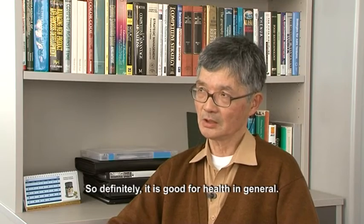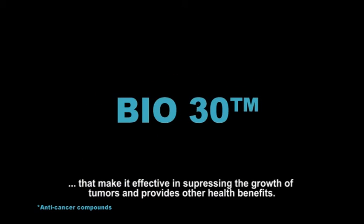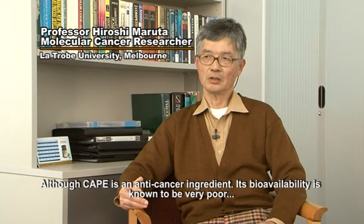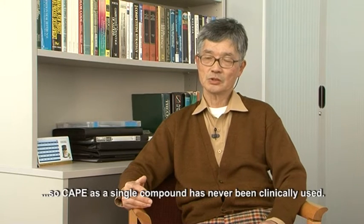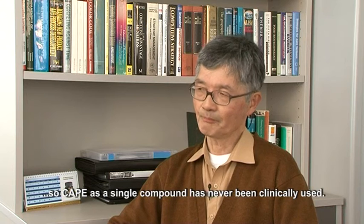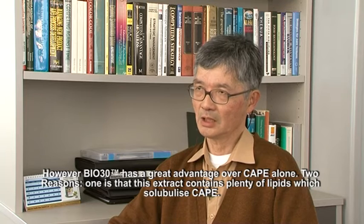So it's definitely good for our health in general. CAPE works best in BIO30 propolis, where it acts synergistically with other valuable compounds that make it effective in suppressing the growth of tumours and provides other health benefits. Although CAPE is an anti-cancer ingredient, its bioavailability is known to be very poor, so it has never been clinically used as CAPE alone.